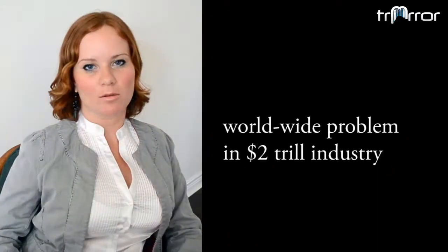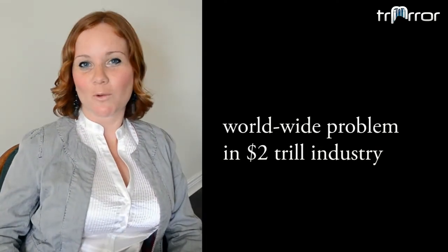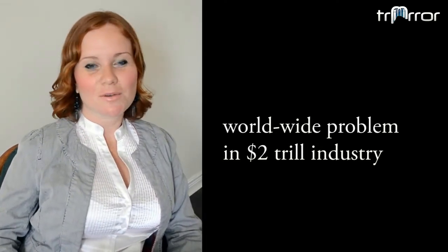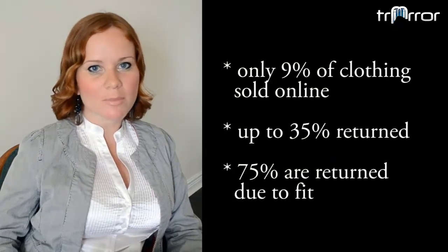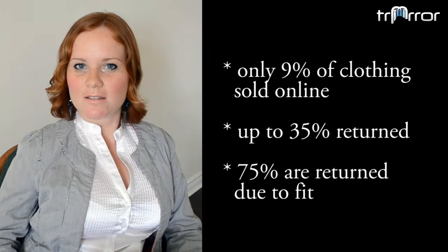Seriously, it's a huge worldwide problem. Only 9% of clothes are bought online, and 35% of those are returned. Why? Because of a bad fit. So retailers waste billions of dollars, shoppers are frustrated. And it really is rocket science to solve this.